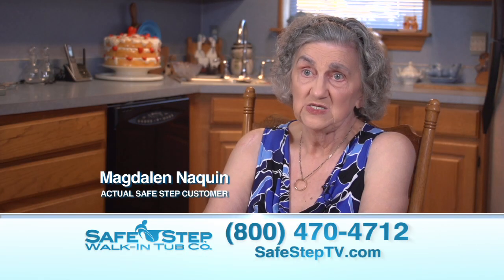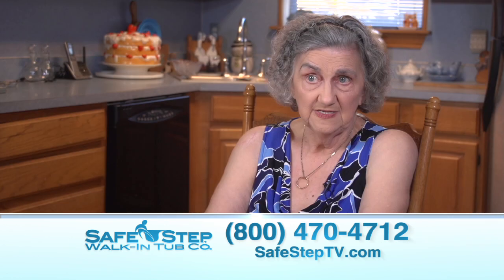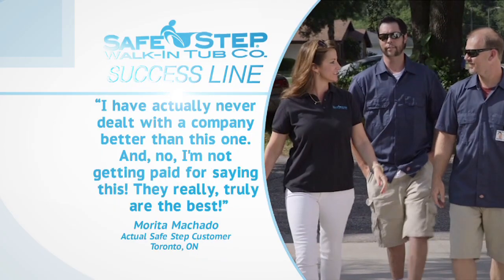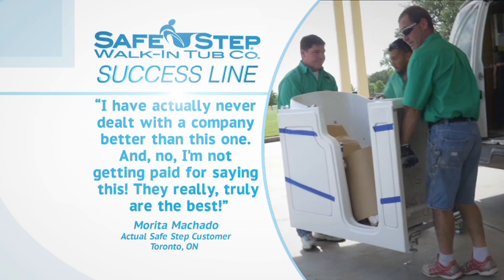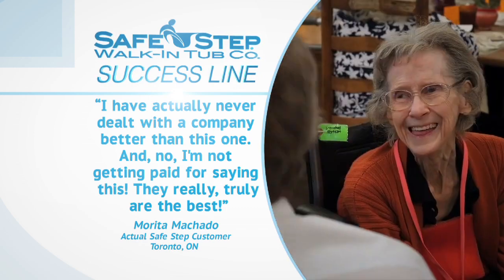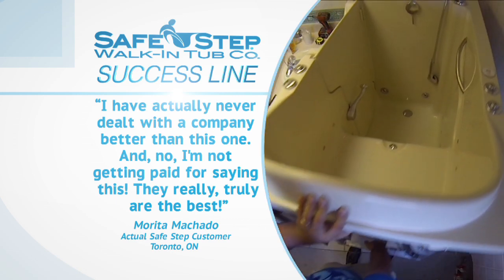Every step was explained to me and it made me very comfortable — I felt at ease about everything. I have actually never dealt with a company better than this one, and no, I'm not getting paid for saying this. They really truly are the best.